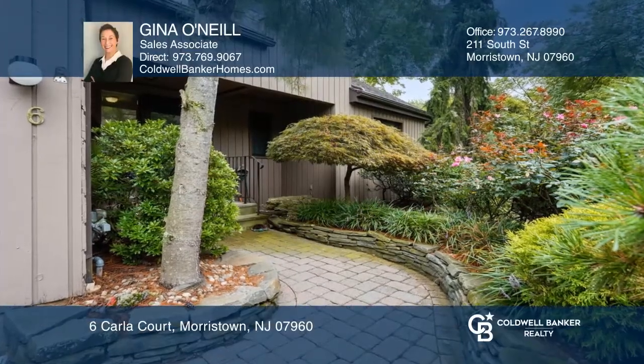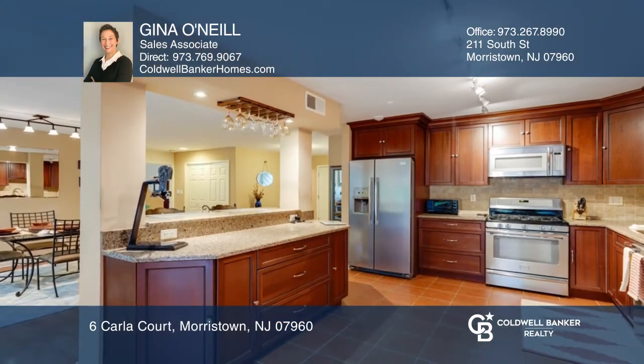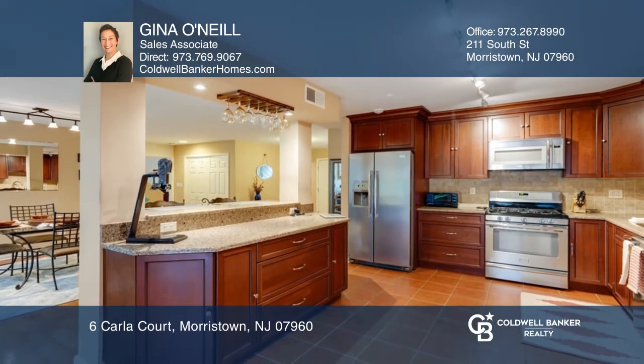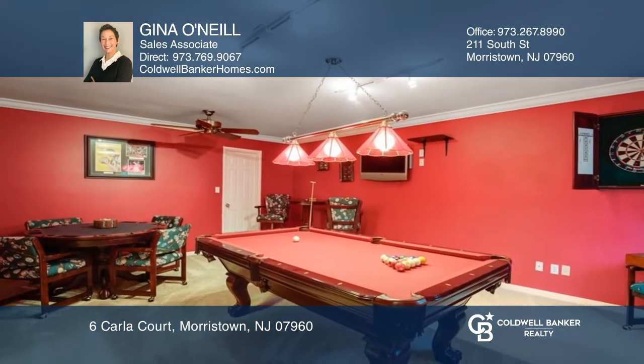This beautiful three-bedroom end unit with wraparound deck has a first-floor primary suite and an updated primary bath with direct access to the stunning deck and hot tub. There are updated kitchen and bathrooms, plenty of closets and storage galore.